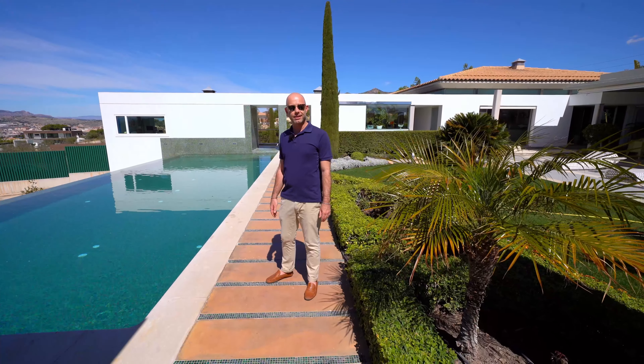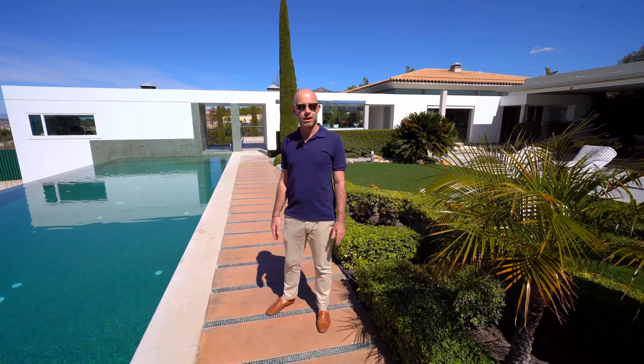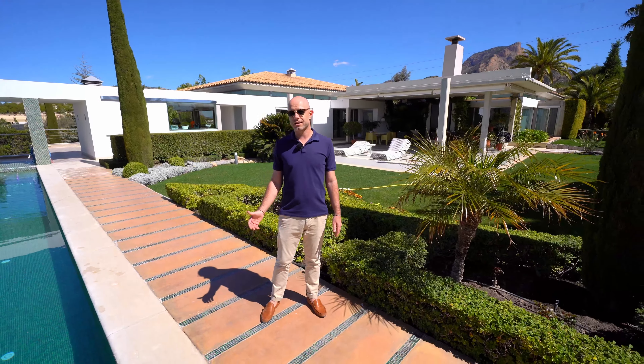Today we're going to be looking at this property that sits on a 20,000 square meter plot. 6,000 square meters of those have been developed with this amazing garden and home. The real gem is the 700 square meter villa behind us.